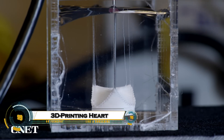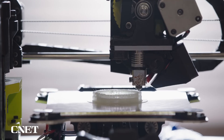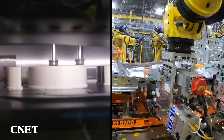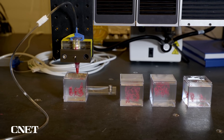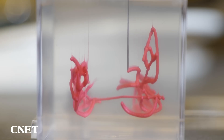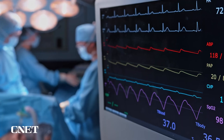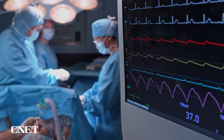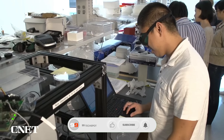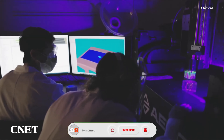Imagine a world where damaged hearts can be healed not with transplants, but with 3D-printed living tissue made from your own cells. Scientists are now using cutting-edge bioprinters to create functional heart tissue using human stem cells — specifically, induced pluripotent stem cells that can be reprogrammed into heart muscle and blood vessel cells. These cells are mixed into a special bioink and printed layer by layer to form tissue that contracts like a real heart.